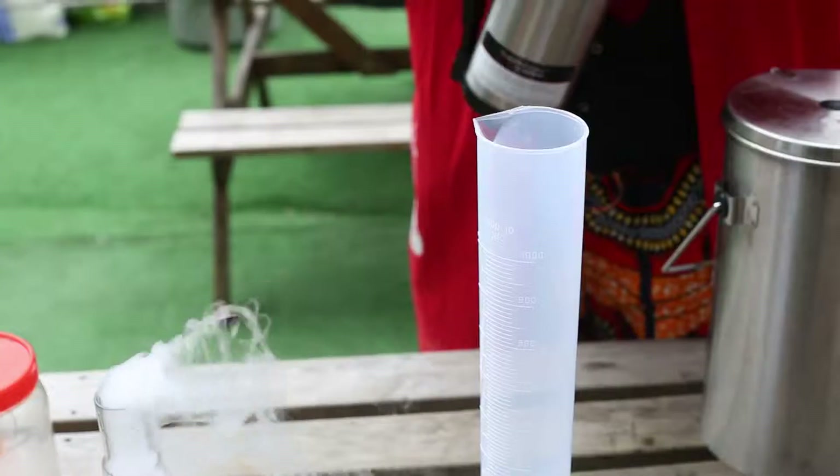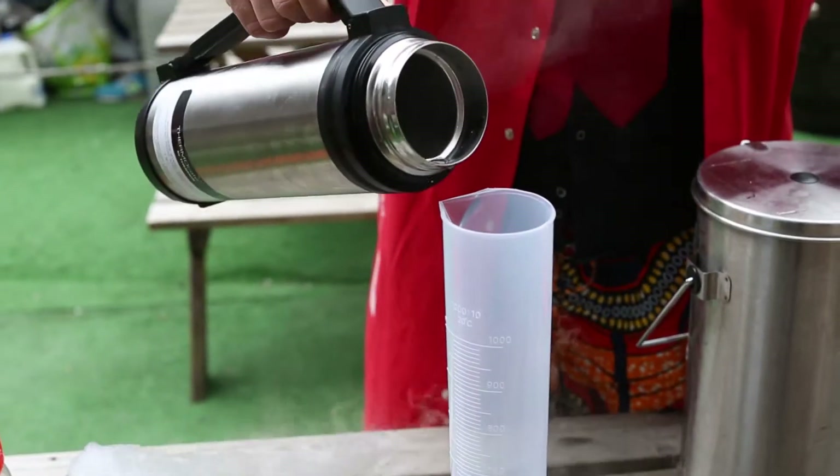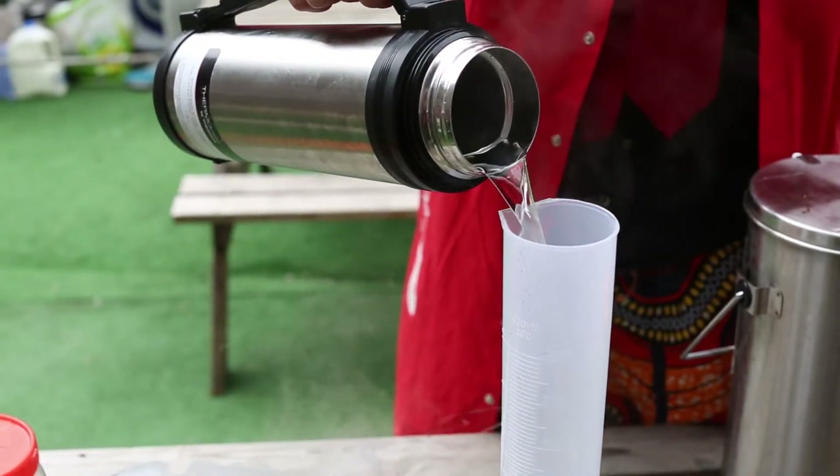Now, as well as changing the climate, this has an effect on our oceans. I've got a nice little demonstration to show you how. Here is our ocean. Into it, I'm going to add some universal indicator.